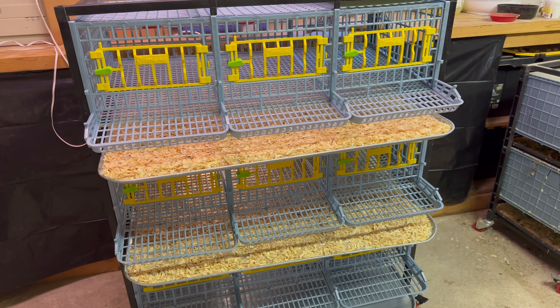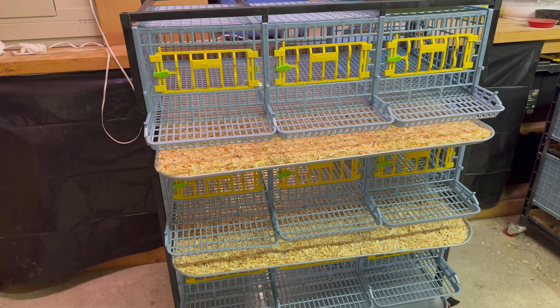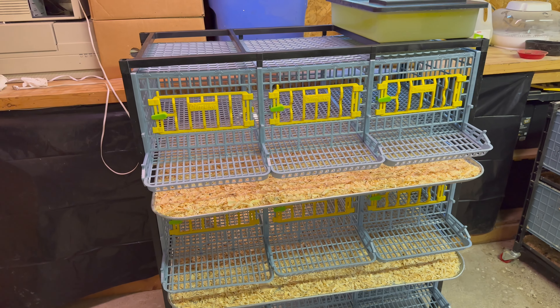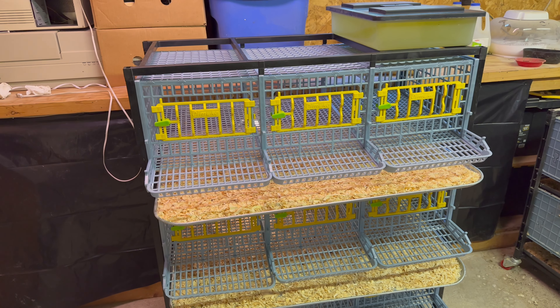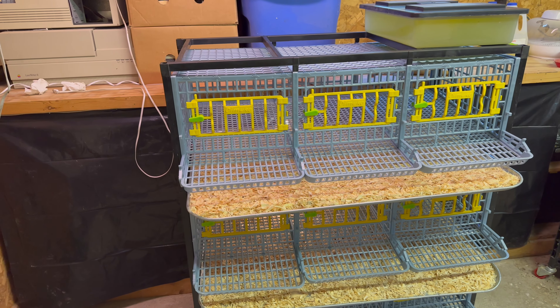That way I don't get as much dust and stuff onto the shelves. Now that I'm back to only seven birds, hopefully it shouldn't be as bad. I'll probably give another update after I get everyone moved around, and we can actually show what they all look like and how they're doing.